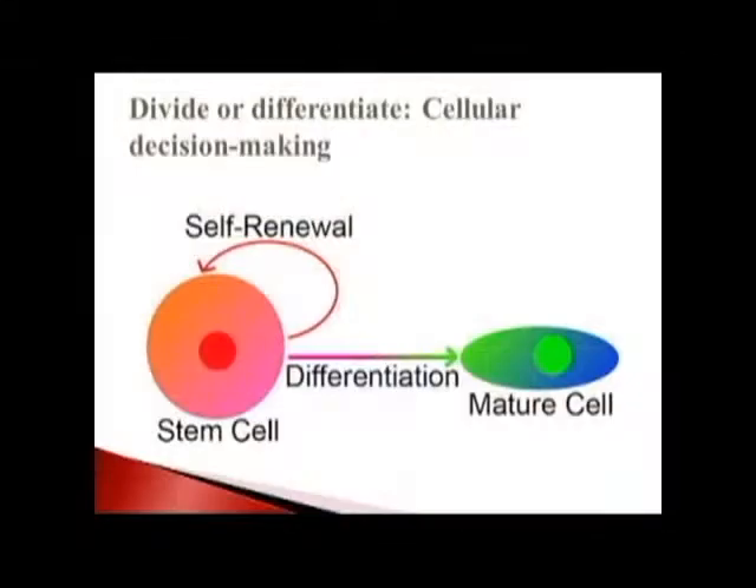Stem cells are cells that are able to renew themselves and stay in an undifferentiated form, but are also able to differentiate into mature cells. The example of stem cells we know most about — we meaning everyone in this room — is our bone marrow cells. We have stem cells in our bone marrow that can differentiate into white cells, red cells, or blood platelets. Those cells are able to renew themselves, so you always have a pool of stem cells that, when necessary, differentiate into each of these different cell types that make up blood. A lot of the early work in this field was done on blood cells.